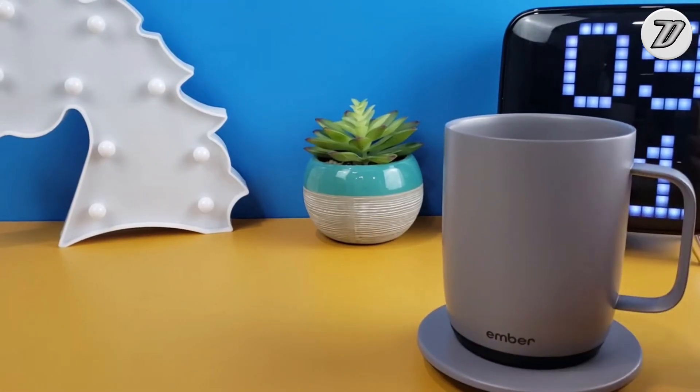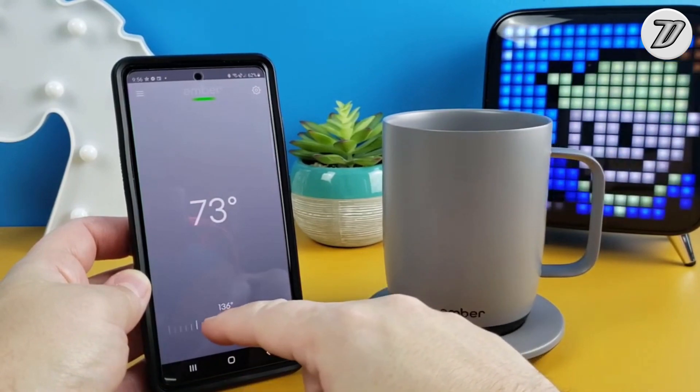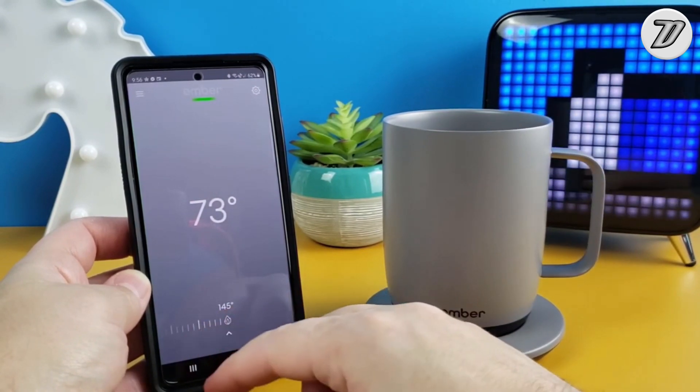You'll love a lot of things about this mug, but here are the main ones: phone control, customizable LED, 1.5 hours battery life, and perfect temperature.